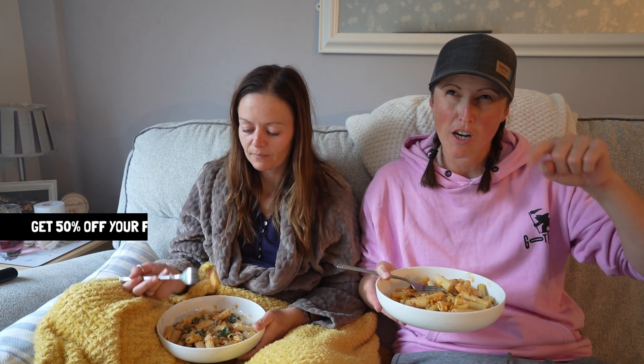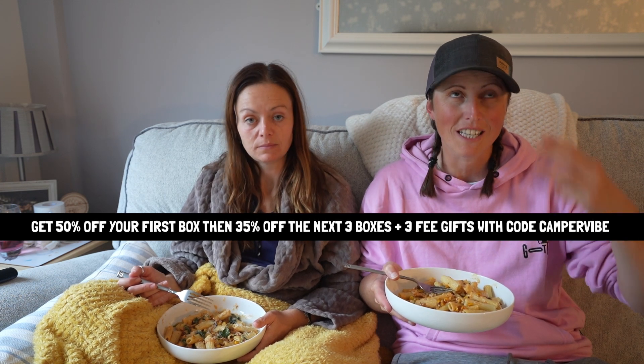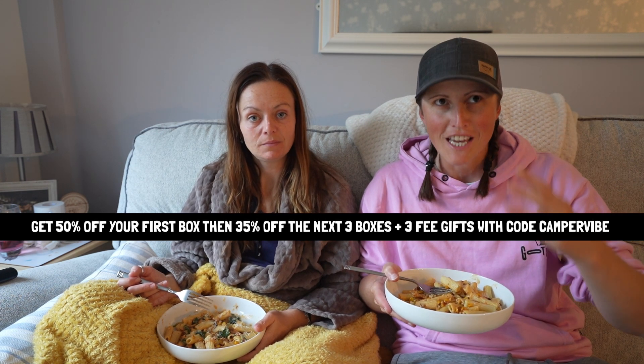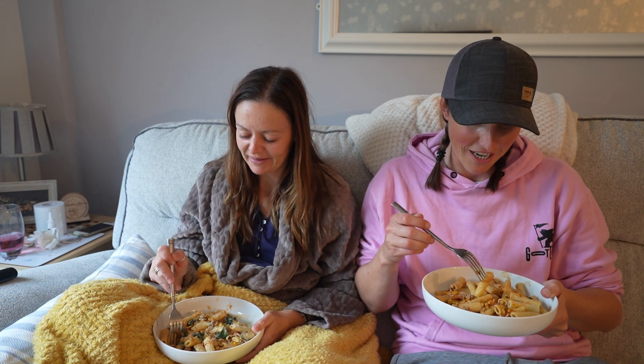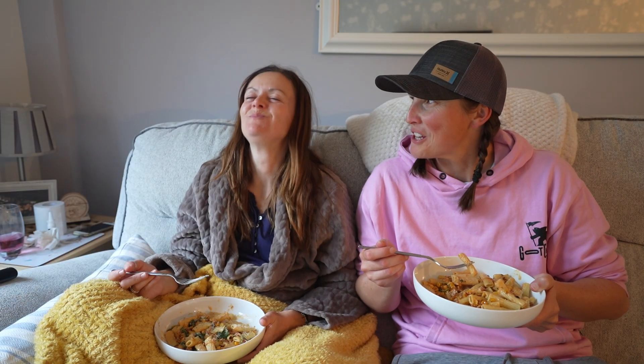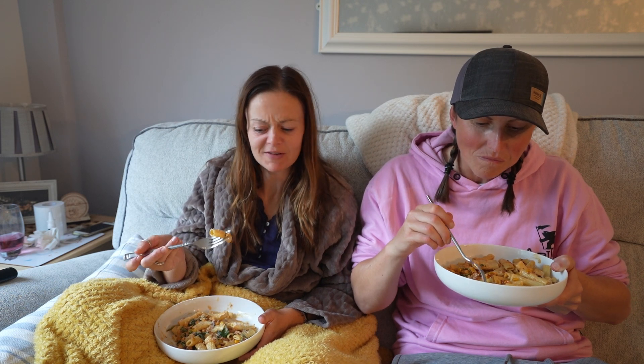Good food makes me feel better. So if you guys want to try HelloFresh, use our code CAMPERVIBE and you'll get 50% off your first box, then 35% off the next three boxes, plus three free gifts. I'll leave a link in the description. As we all know Emily doesn't talk and eat at the same time, so we're going to finish this and catch you in a bit — food takes priority.